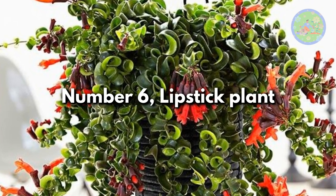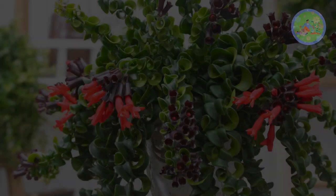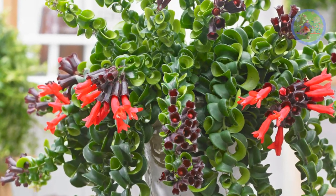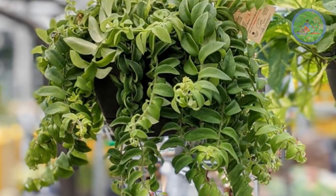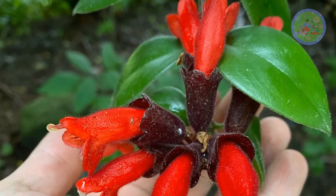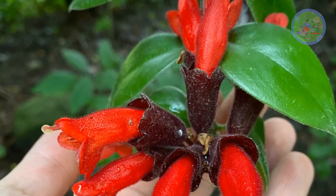Number 6: Lipstick Plant. It looks charming in hanging baskets because it produces arching stems which show flowers that dangle from branch tips. This plant gives flowers sporadically year-round. If you take it outdoors in summer, the red flowers might attract pollinators.